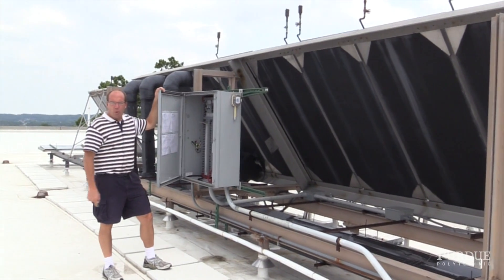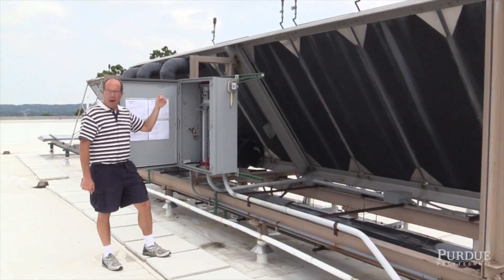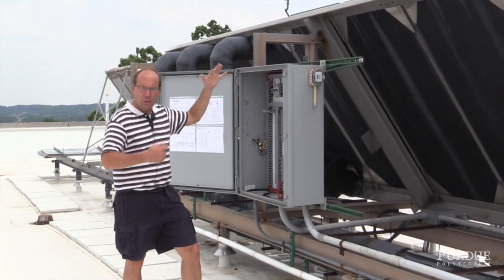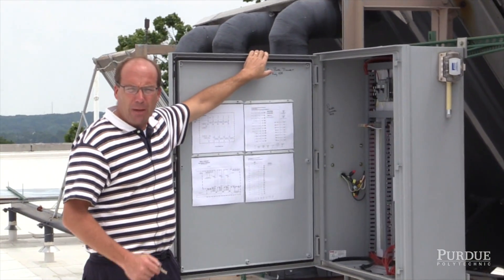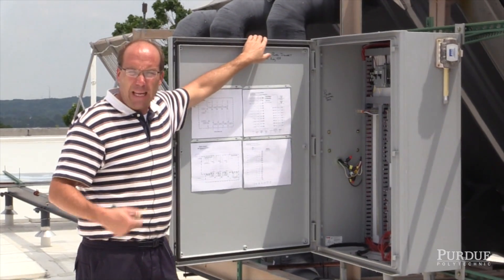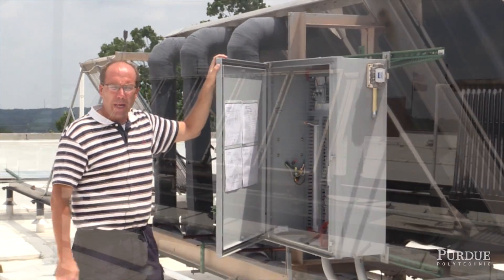Very similar to what you saw inside the lab, but with more automation. If you're going to monitor the performance of something, you need a building control platform. This is all integrated with the rest of that building system. So we're measuring outdoor temperature, outdoor humidity, the amount of sunlight, wind speed — anything you can imagine related to the performance of a solar energy array.